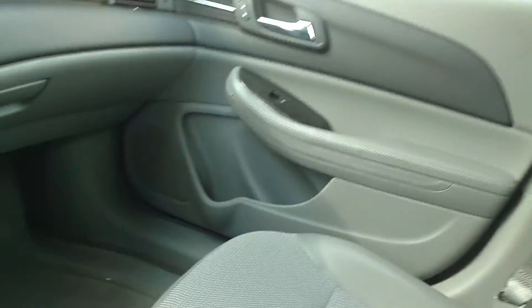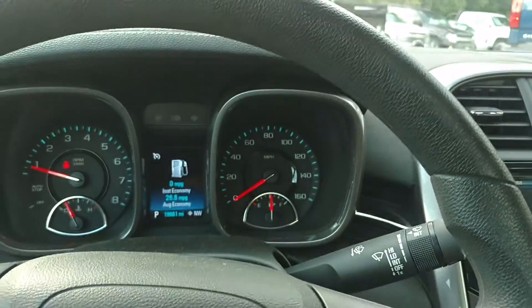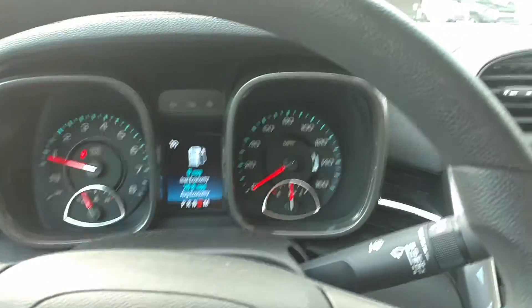Obviously no airbags deployed. Just a good, cheap economy car. So if you have any questions as always, feel free to email us. Thank you very much.